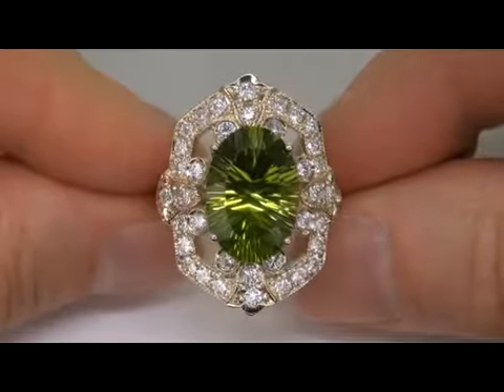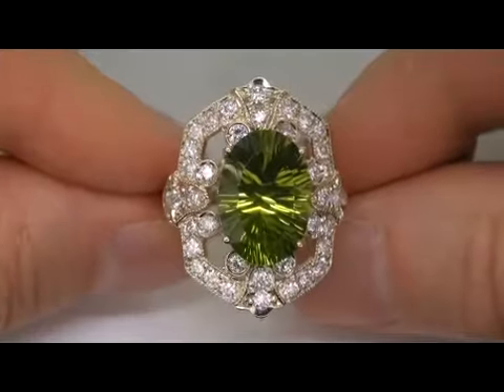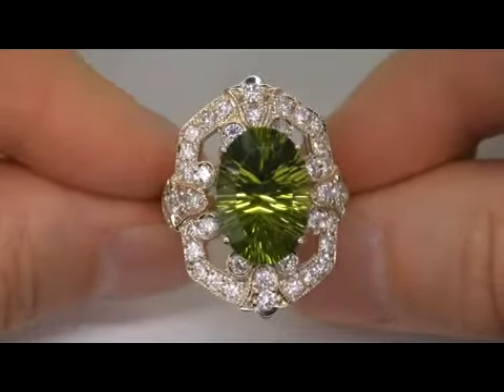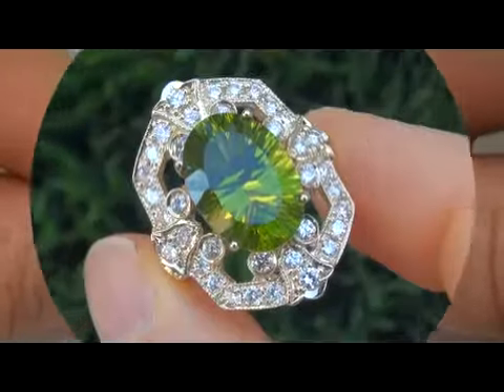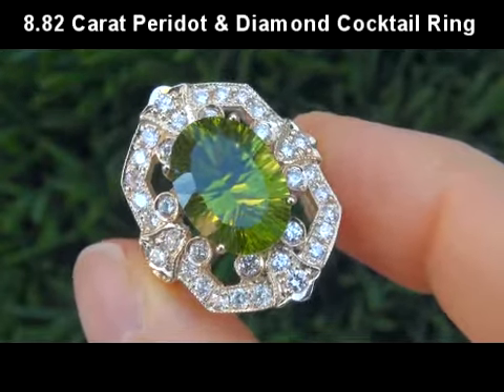Welcome to Certified Jewelry. Up for auction today is this extra-large, near flawless, natural, untreated, collector's grade, VVS Clarity 8.82 carat Peridot and diamond cocktail ring.